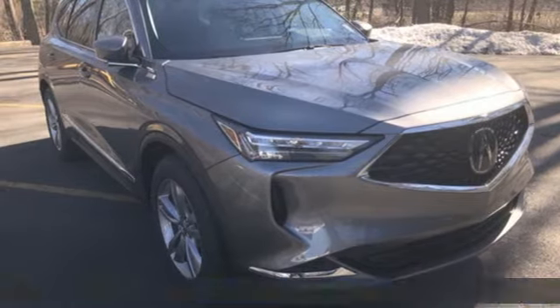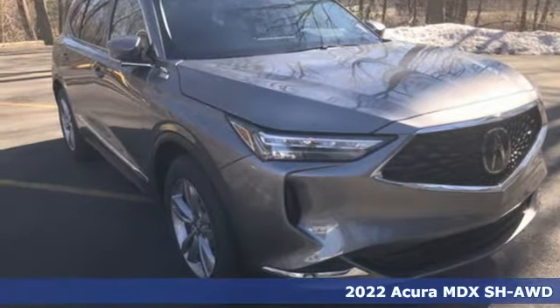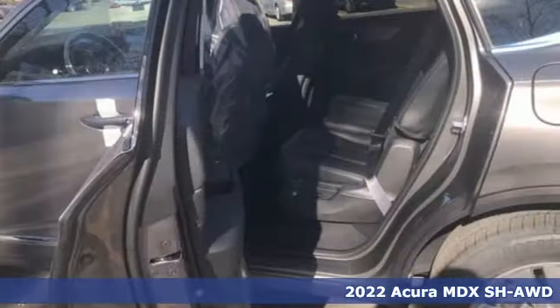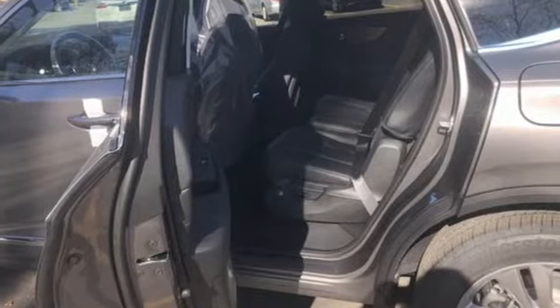Here's a new 2022 Acura MDX. This MDX is as much at home on the highway as it is on a country road, with the handling of a sports car and the good nature of a sedan.